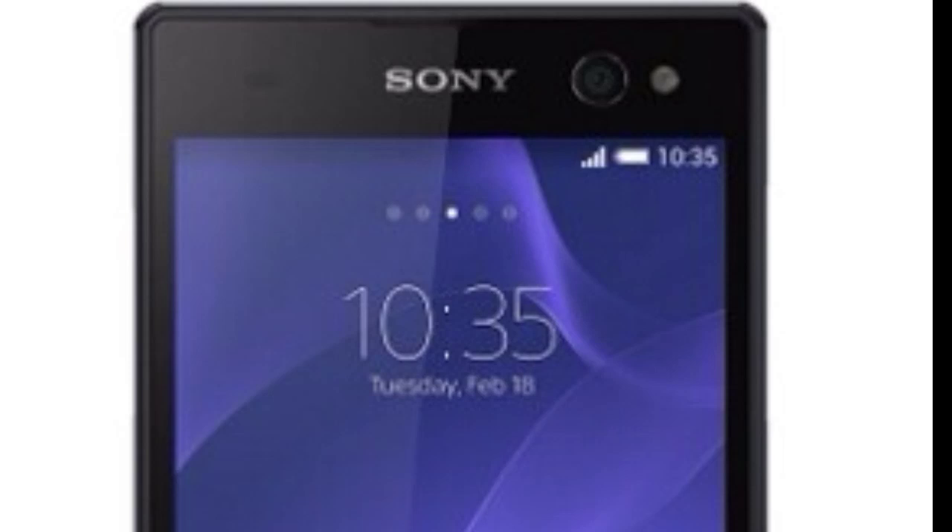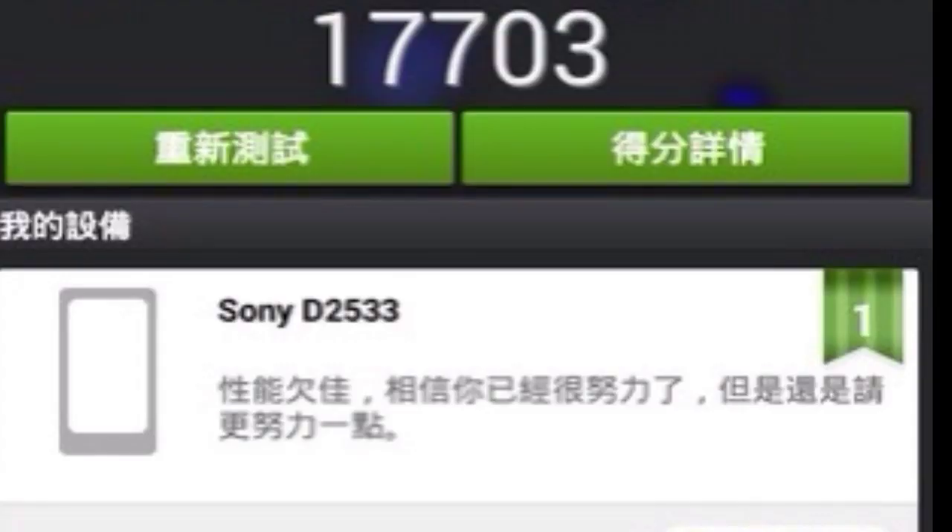This device has been tested on the AnTuTu scoring algorithm and it has a score of 17,703. That's the score of the Sony Xperia C3, which is in line with devices like the Moto G, the Google Nexus 4, and the Samsung Galaxy S3.